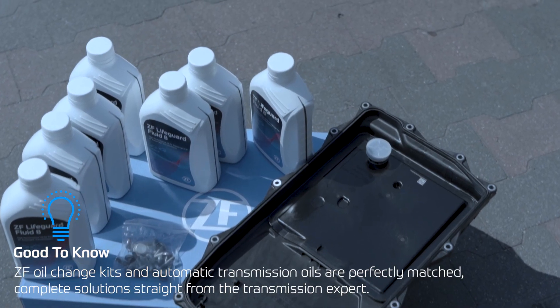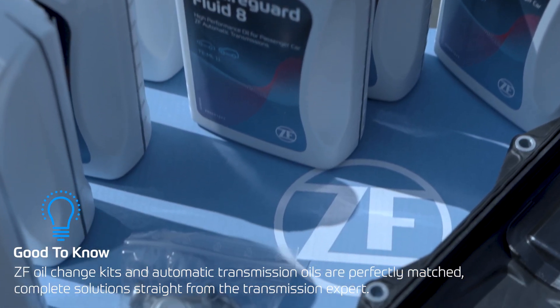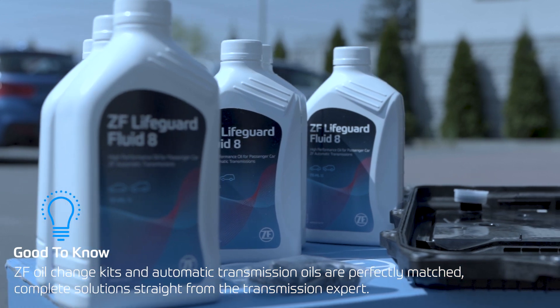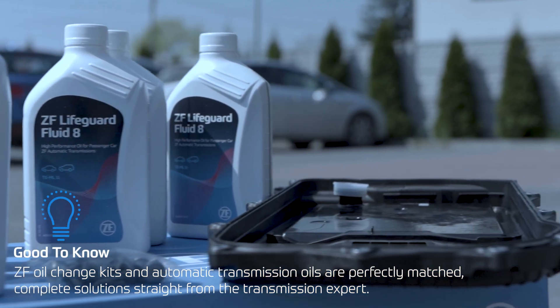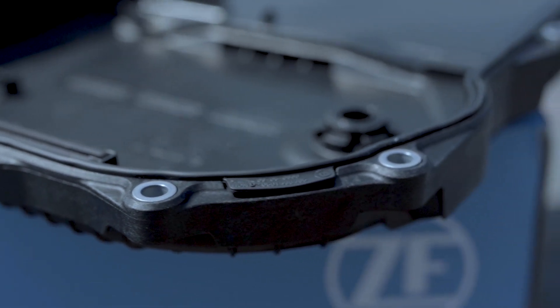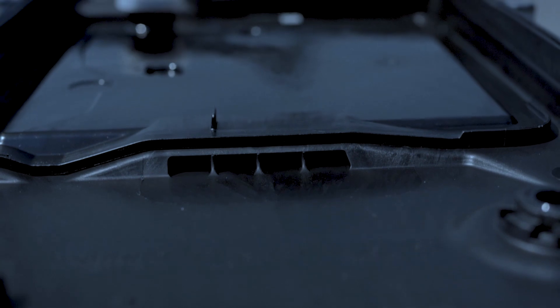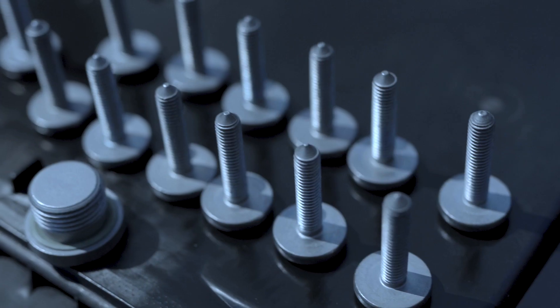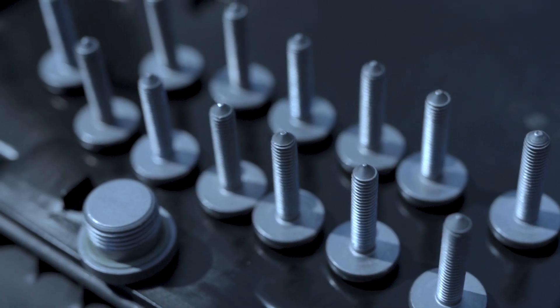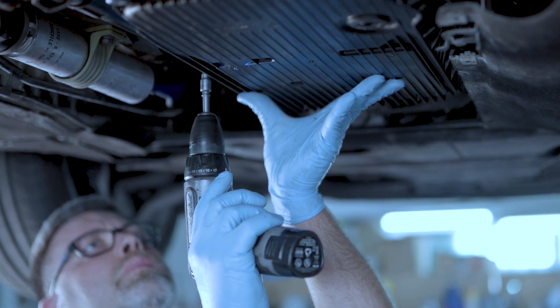All necessary accessories and oil for the change procedure can be found in dedicated ZF oil change kits. It is a complete tool which helps the mechanic to perform oil changes quickly and efficiently. The ZF oil change kit includes, depending on the gearbox model, the adequate amount of transmission oil, a plastic pan with an integrated filter, new bolts, and the necessary gaskets. ZF also offers oil kits for automatic transmissions of other manufacturers.